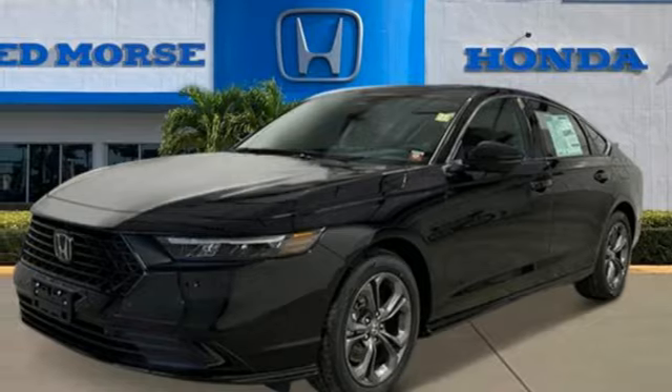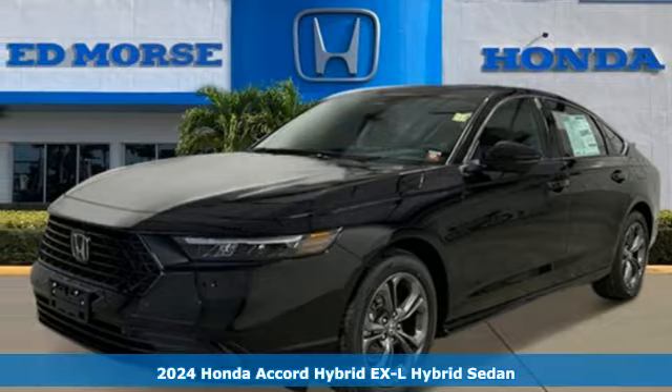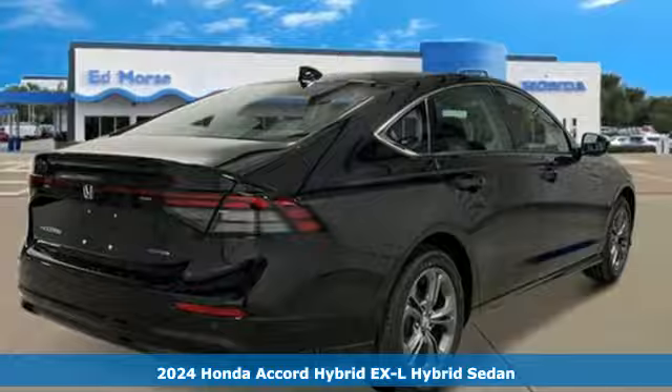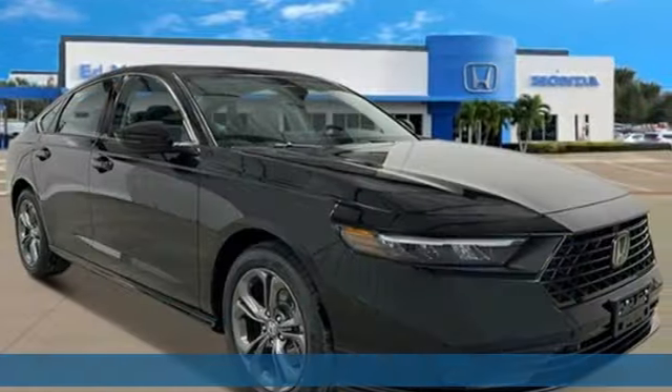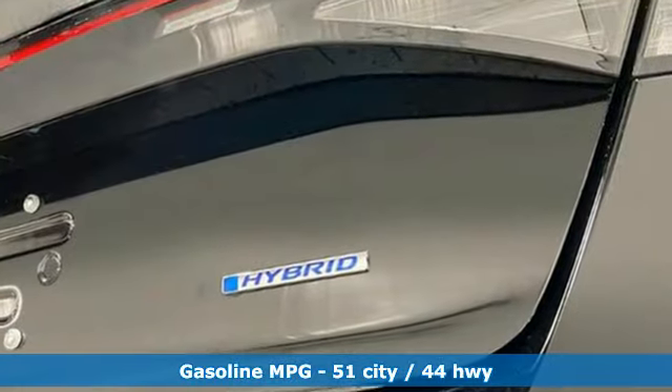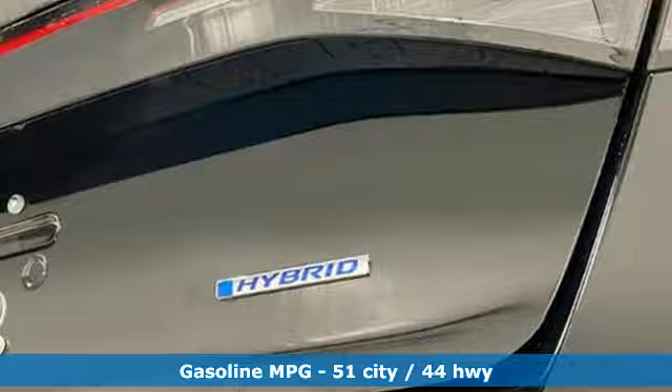It's a new 2024 Honda Accord Hybrid. This Accord Hybrid offers refined elegance, technology that keeps you comfortable, connected, and safe, and amazing fuel efficiency. Your friends will be green with envy. And get ready for an impressive combination of features.